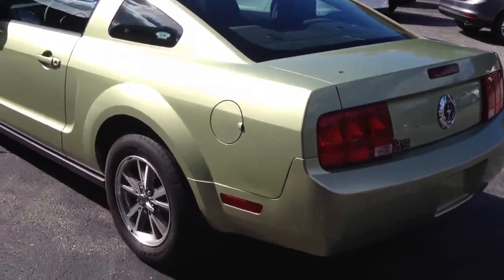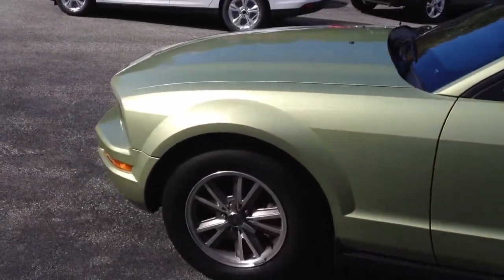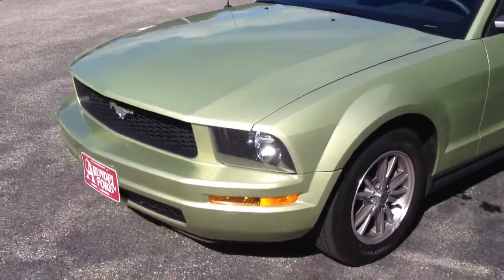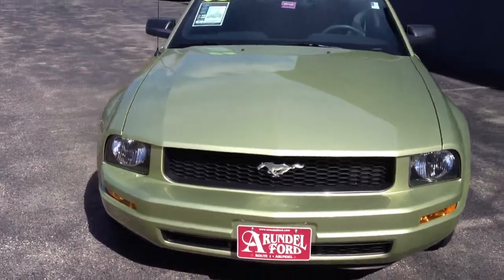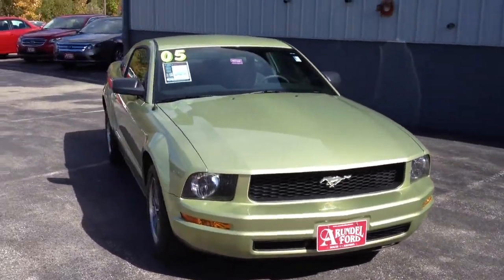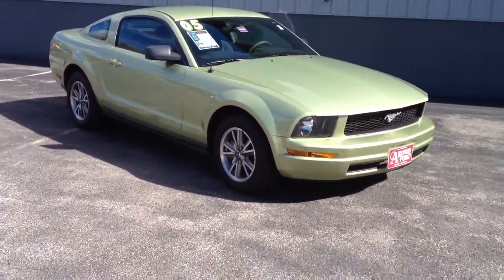Again, thank you. I appreciate you taking the time to look at this car on AutoTrader. Definitely, if you have any questions, give me a call or shoot me an email. My first name is Ryan. The phone number is 1-800-889-7171. We'd really like the chance to earn your business if you have any interest. Talk to you soon.